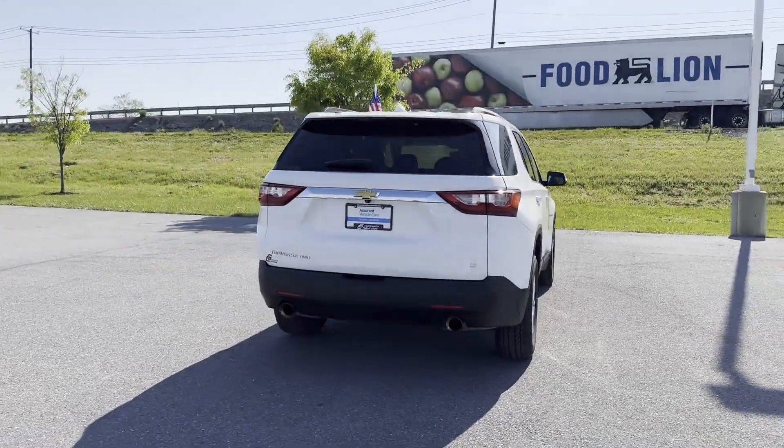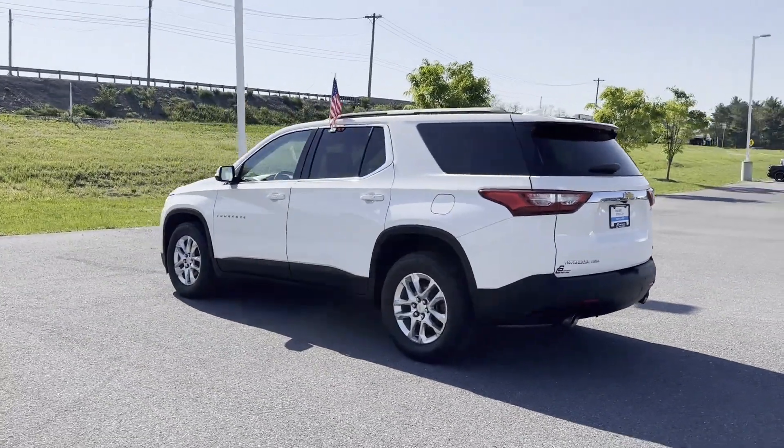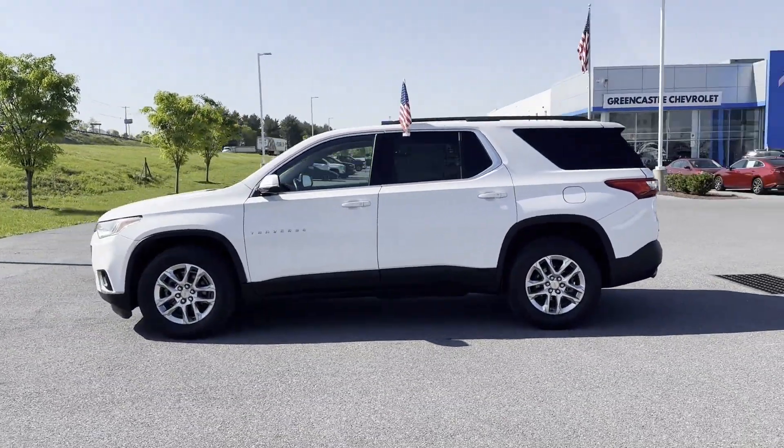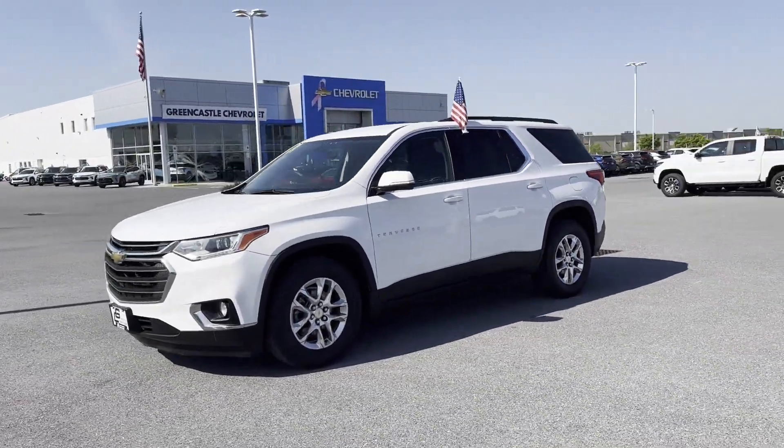You'll absolutely love all of the included premium features such as cross traffic alert, side view mirrors with turn signals, Wi-Fi hotspot, satellite radio, multi-zone air conditioning, and blind spot monitor.